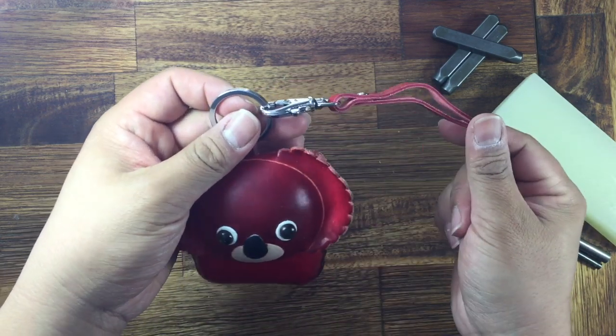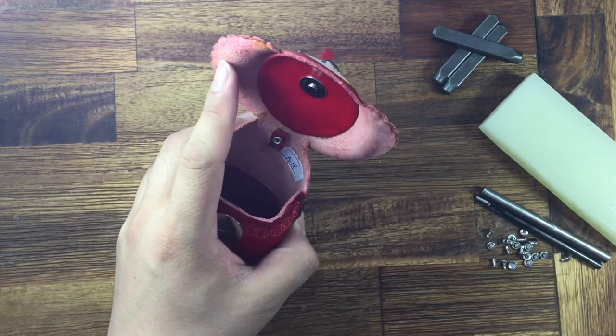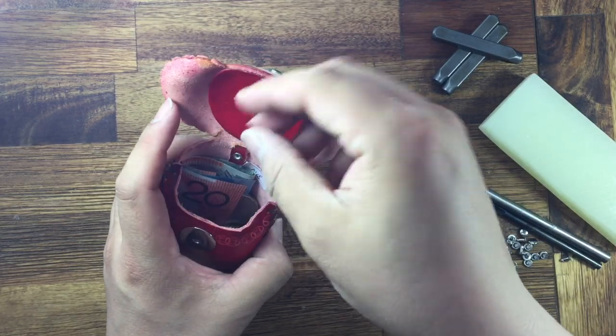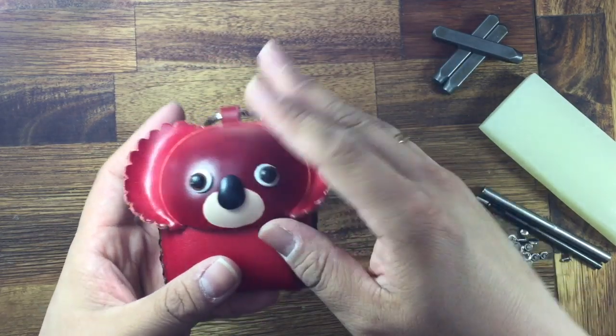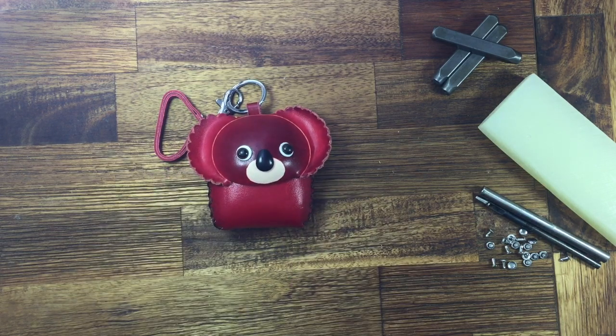Here's the strap as well. Open it — you can put your money inside, also you can put your coins and more stuff. Very nice design. You can buy it for yourself or as a present for someone.